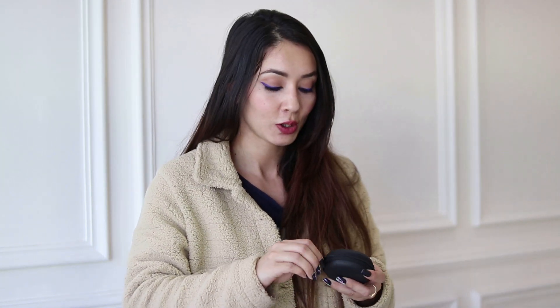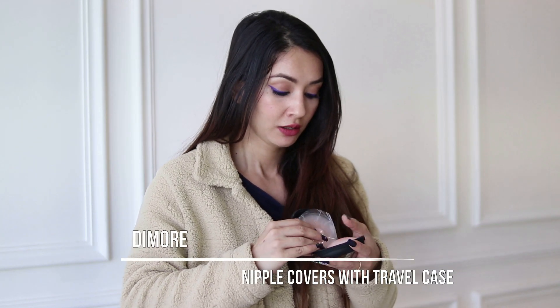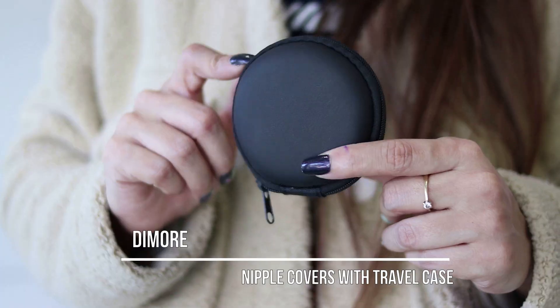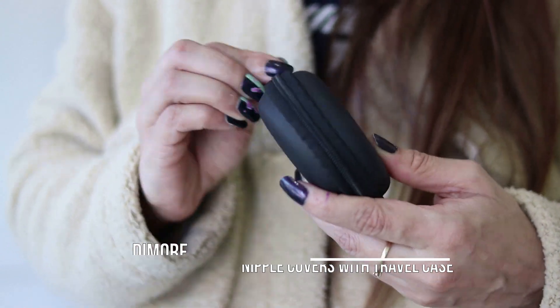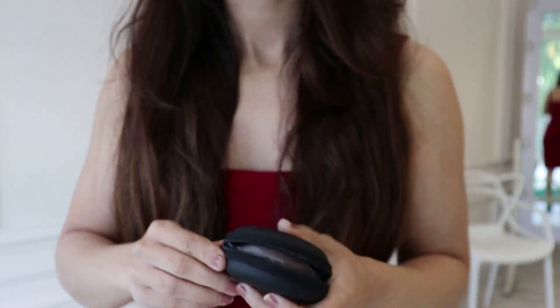I also got some silicone nipple covers — summer's coming! There are about four pairs in this set and they come in a cute travel-size packaging. I recommend them; the quality is just like others I've tried before, but at this price it's a really good bargain.